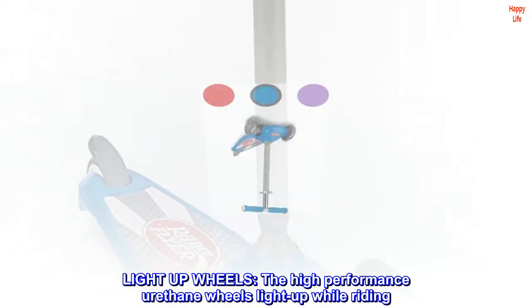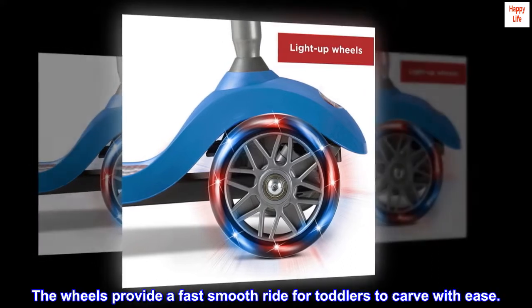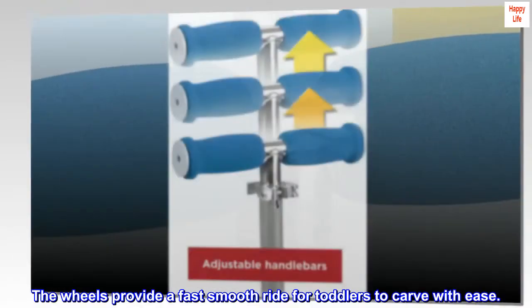Light-up wheels: the high-performance urethane wheels light up while riding. The wheels provide a fast, smooth ride for toddlers to carve with ease.